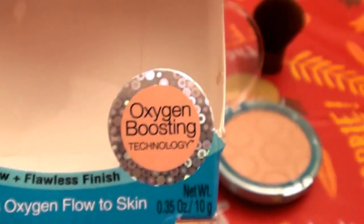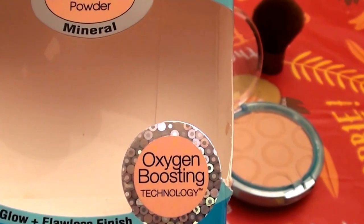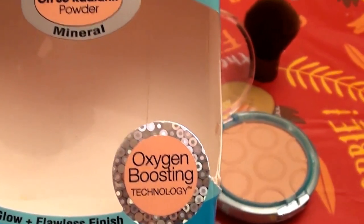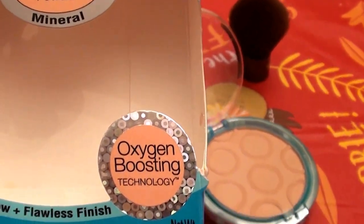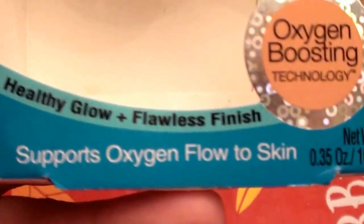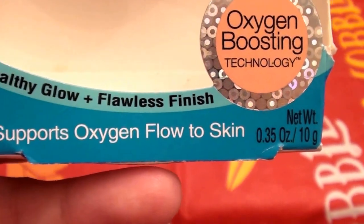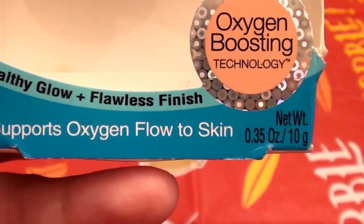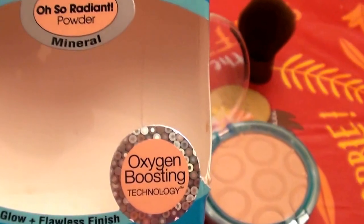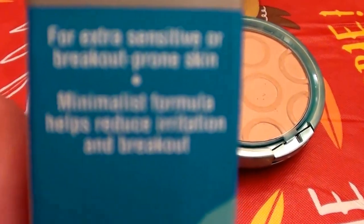I would be a little skeptical of the 'oxygen-boosting' claim. For a cosmetic to claim oxygen boosting — that must be a little marketing hype. I'm not going to buy into that. It also says 'healthy glow,' 'flawless finish,' and 'supports oxygen flow to skin' — I'm not going to follow that claim either.